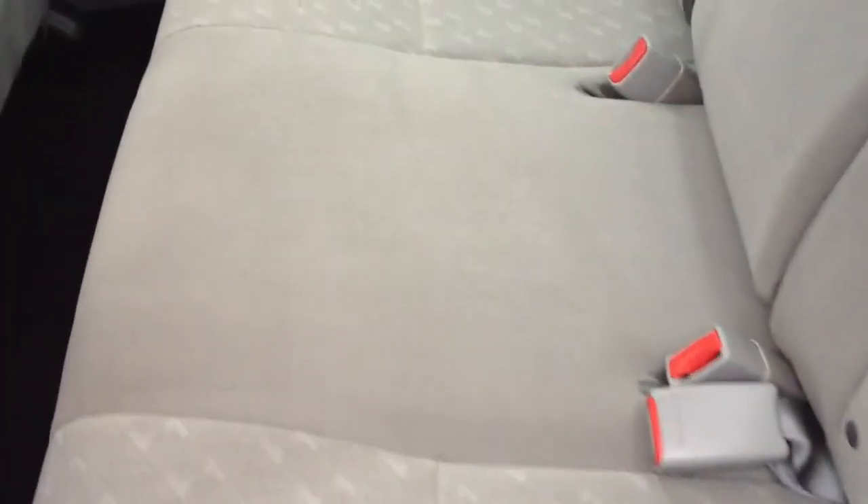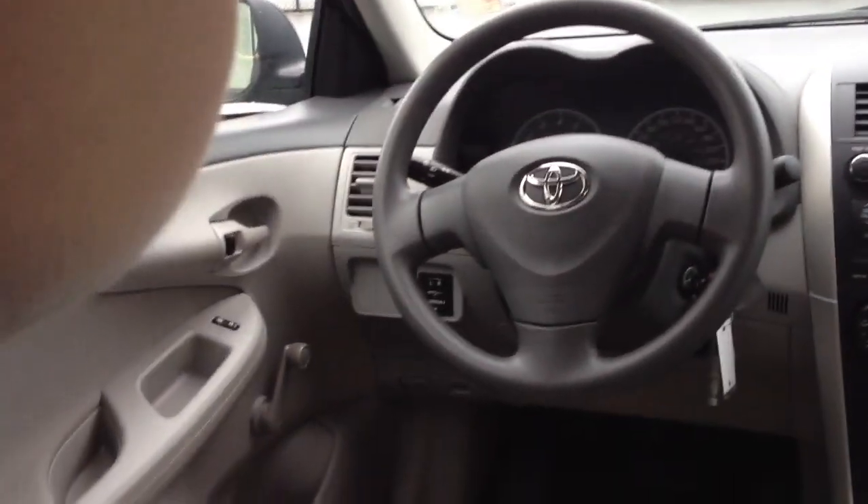Now I'll move to the back and just show you the interior condition here. I'll scan the seats here and just show you how excellent the shape is. We'll give you a quick look from the back of the car to the front here.